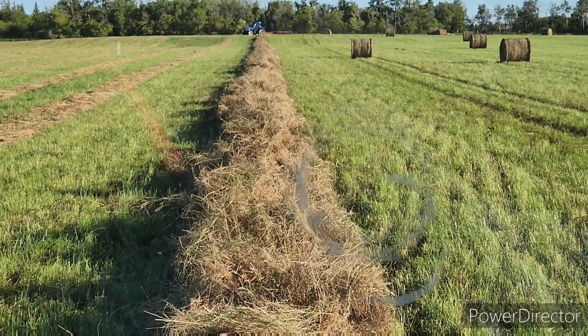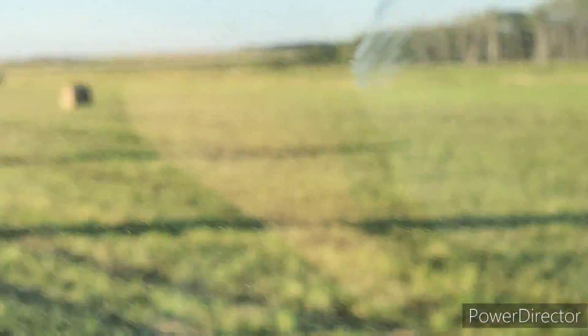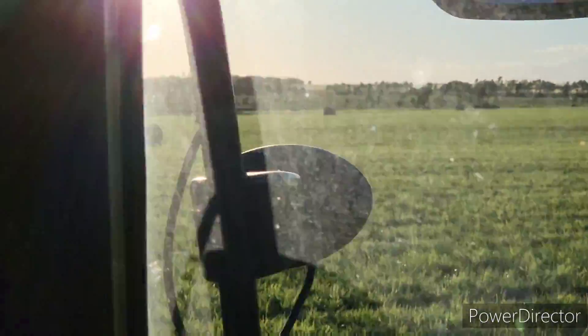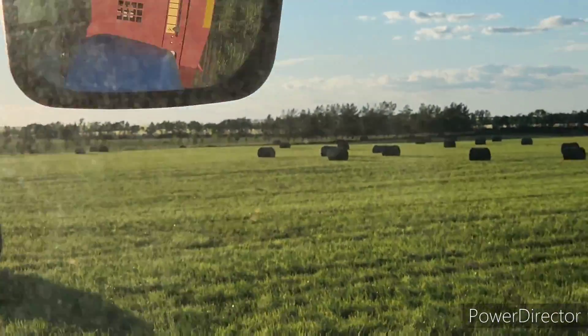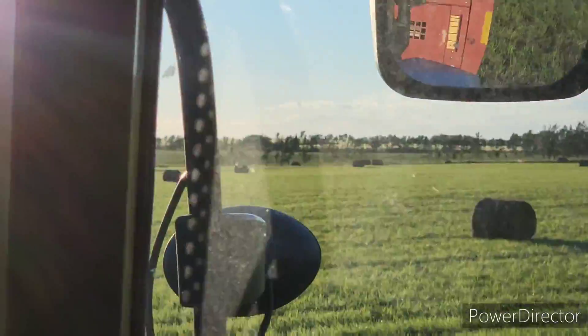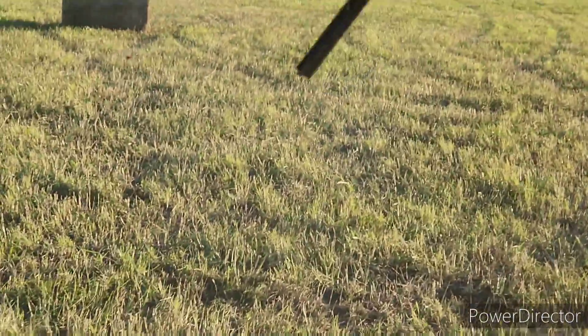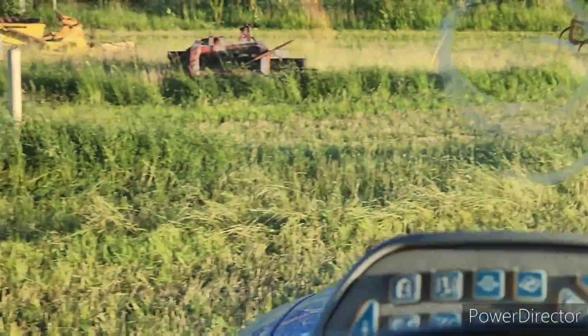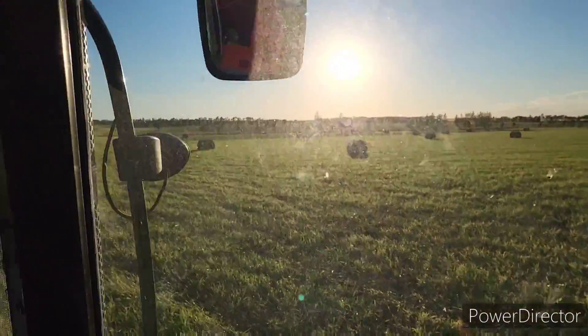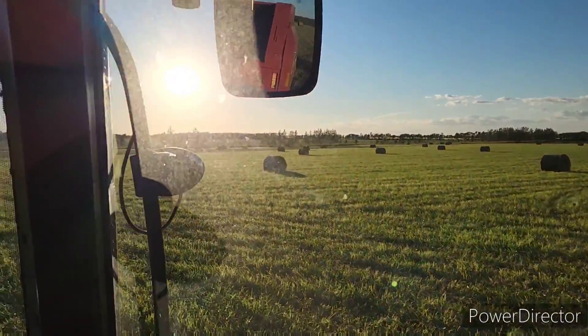Well guys, there it is — like 135 bales out here: 72 at 1,100-pound bales and 60-some at 1,550-pound average bales. Kicking that little one out that did not tie on one side — I'll pick it with a grapple, no big deal. So yeah, on 42 acres — 130 bales. What the hell is that, like four and a half bales an acre or something like that? Probably would have been about four bales an acre if they'd all been done with the big baler versus four and a half bales an acre.